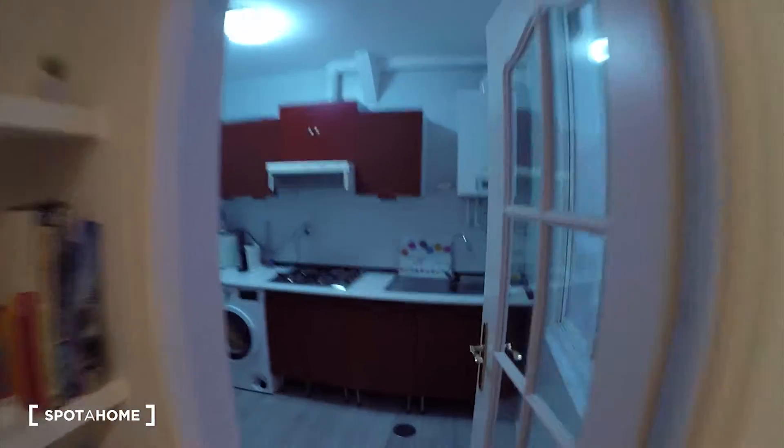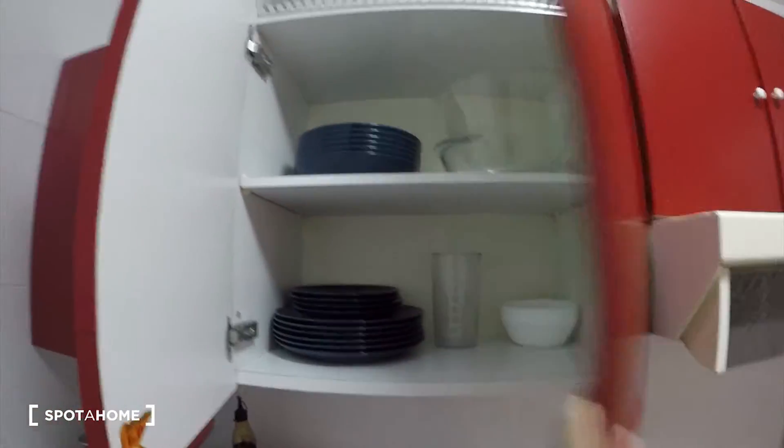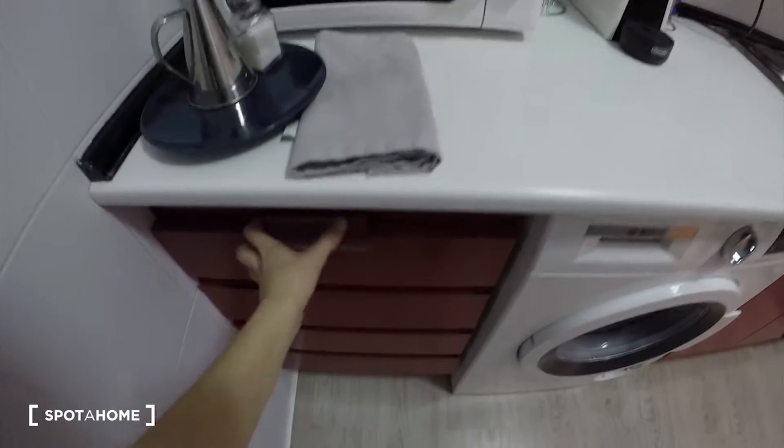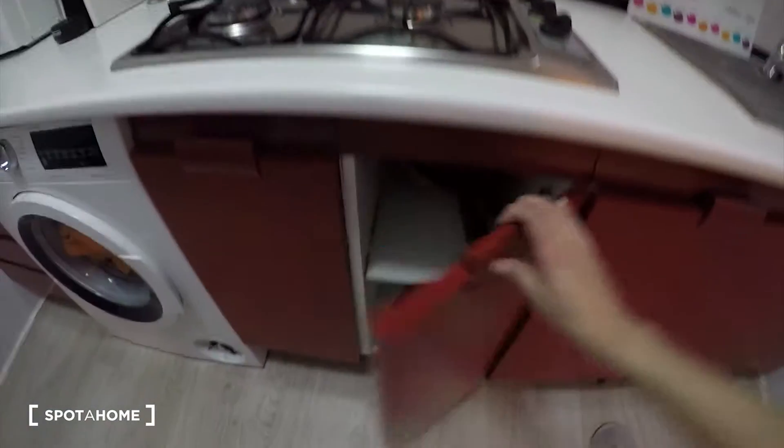Let's go to the kitchen now. Here it is. It's a fully equipped kitchen. You see we have the sink, we have a stove here for cooking. We have a coffee maker and microwave. And down here we have the washing machine. We have several cupboard doors. We'll find glasses and mugs on this side. We have dishes here, some bowls as well. And here we find more kitchen items.